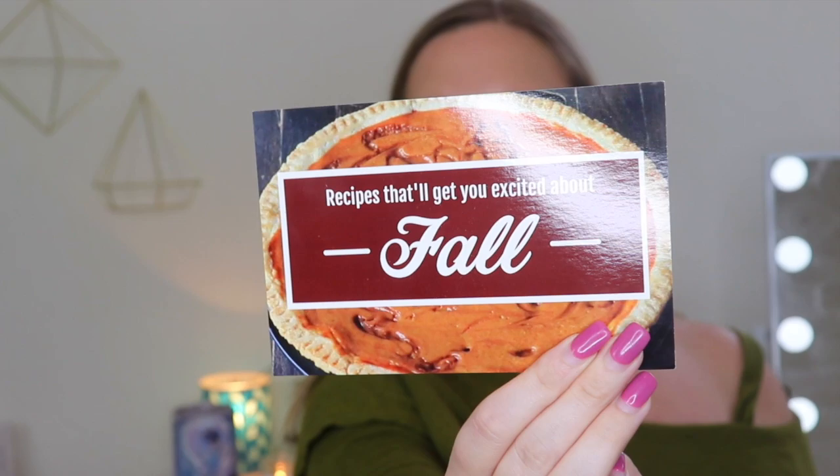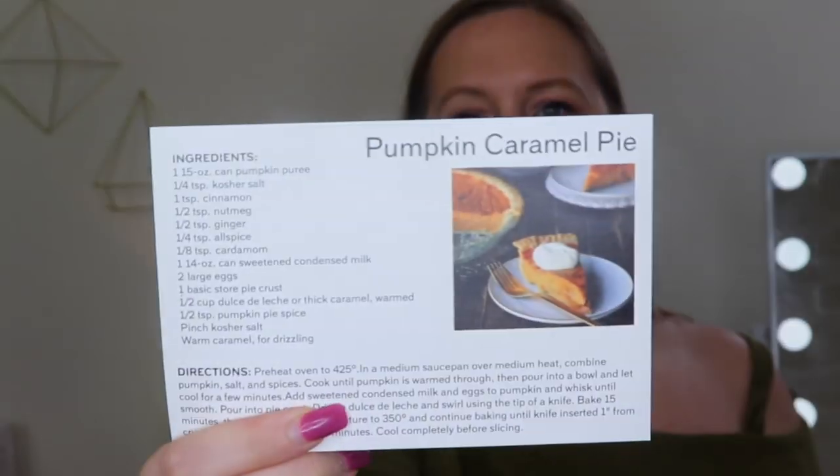Now there's a little recipe book — 'recipes that will get you excited for fall.' The first one is pumpkin caramel pie. That sounds amazing!